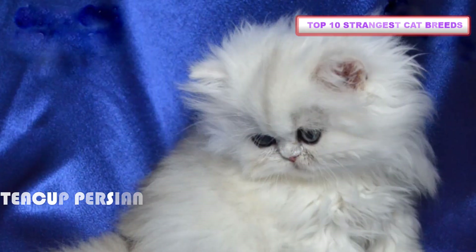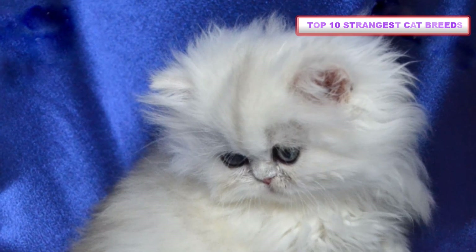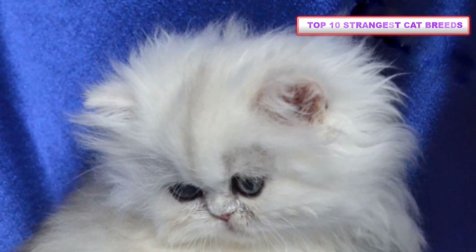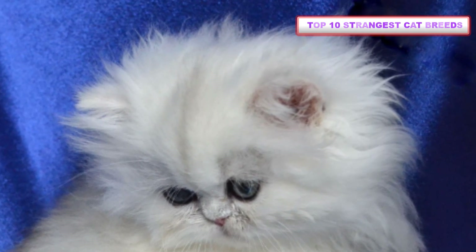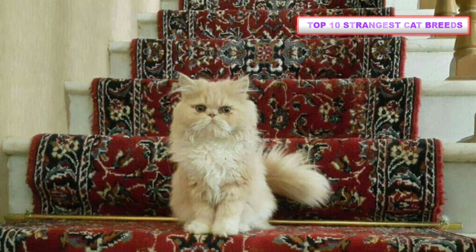Number 10: Teacup Persian. The Teacup Persian isn't a strange cat breed of its own — it's a variety of Persian cat that's been bred to be extremely small. Some are so tiny they can fit in the palm of your hand. However, this breed faces a lot of controversy due to the health problems that can occur when intentionally breeding cats to be small.